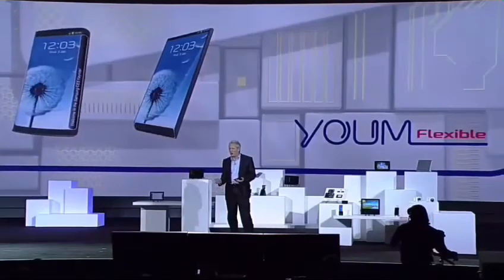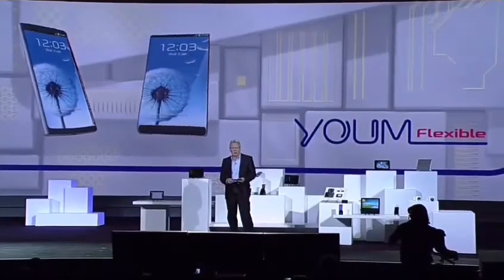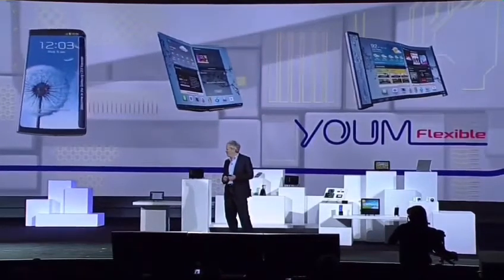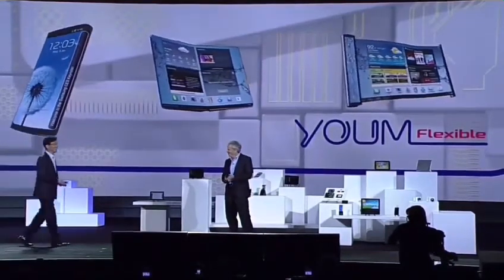And it's only going to get better. This kind of display technology is going to allow our partners to create a whole new ecosystem of devices — devices with bended, foldable, and rollable screens. That's very exciting, Brian. Now, let's take a look at how this new display feature might play out.